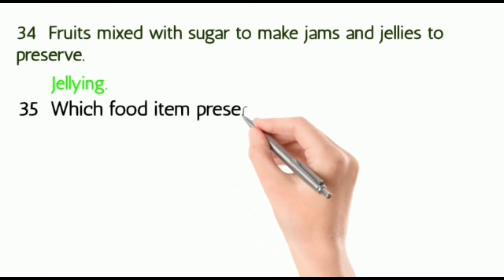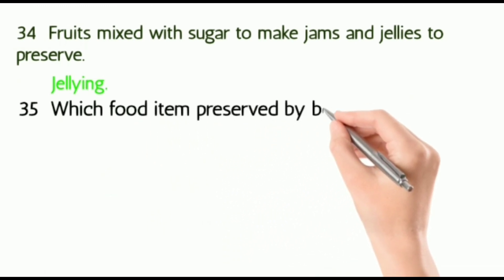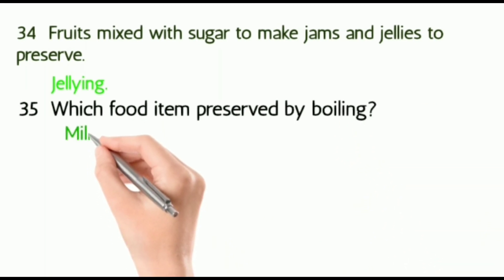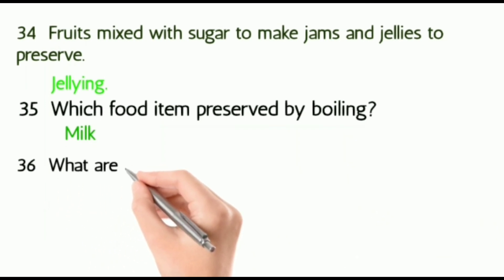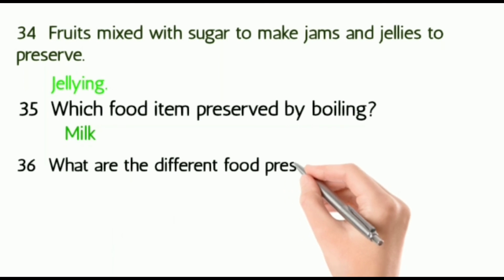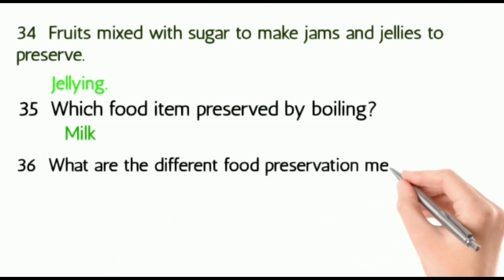Thirty-five: which food items are preserved by boiling? What are the different food preservation methods?